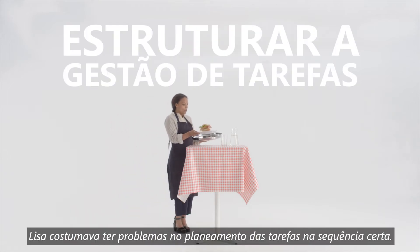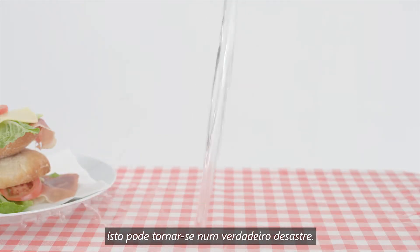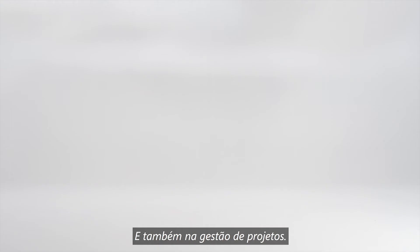Lisa used to have trouble planning tasks in the right sequence. This can become a disaster if you're in the sandwich making business, and it can also be a big problem when it comes to managing projects.